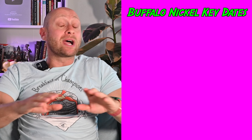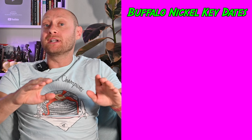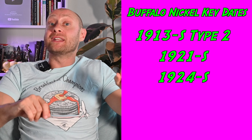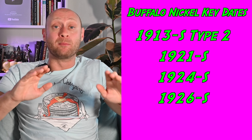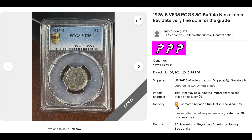Let's start off with the key dates. Right off the bat, if you find any buffalo nickel with these dates, you are in the money: the 1913-S Type II, the 1921-S, the 1924-S, and the 1926-S. If you find these in any condition, they're going to be worth a bunch of money, and obviously the better the condition, the more they're going to be worth. For example, this is a 1926-S Buffalo nickel graded by PCGS in just VF35 condition — pretty worn, definitely been in circulation — but it still sold for $500 on eBay.